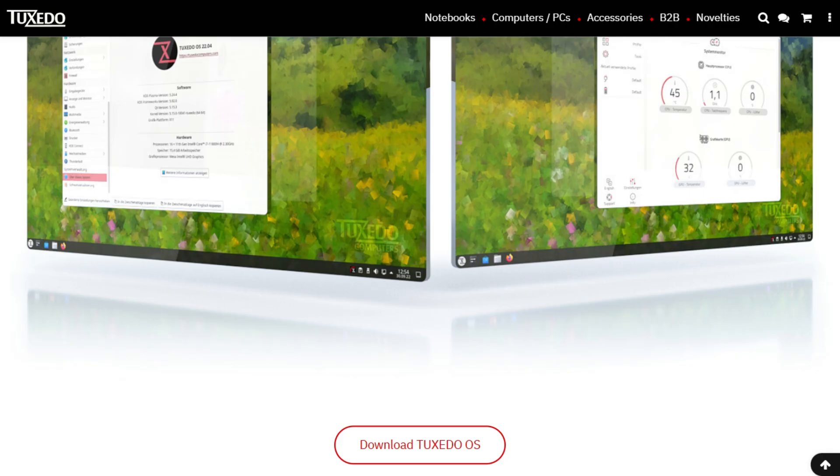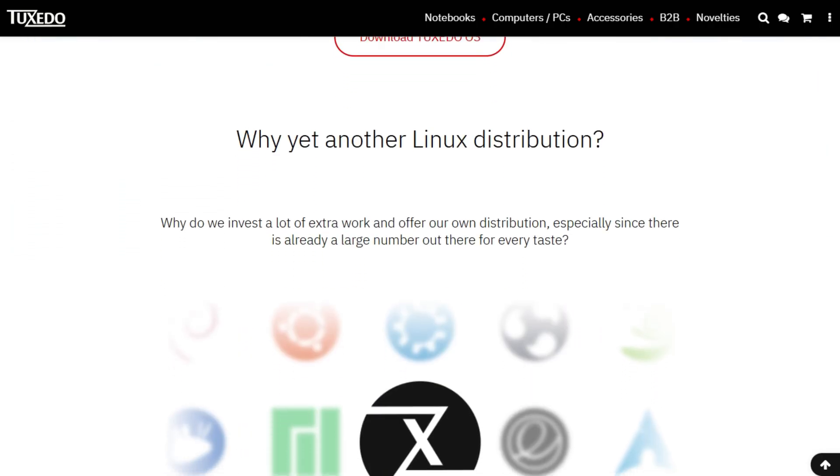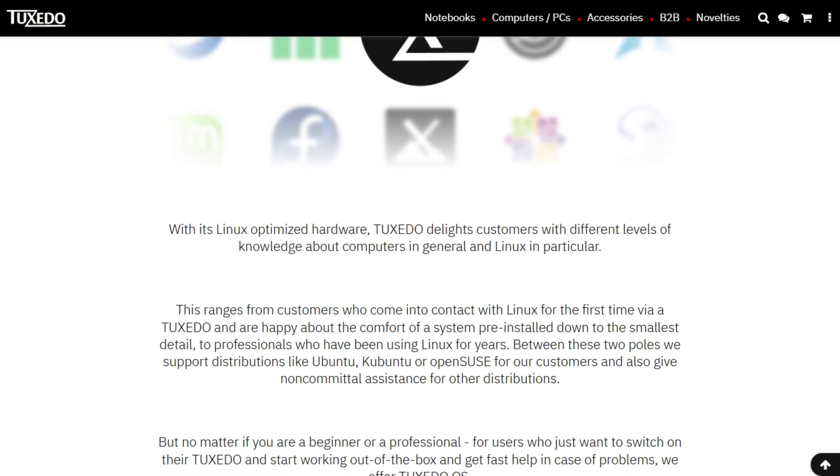If this helped you pick the right distro, I break down which Linux options actually fit your needs. More distro deep dives coming.